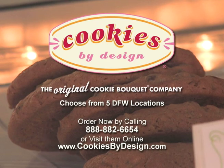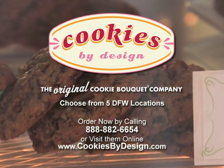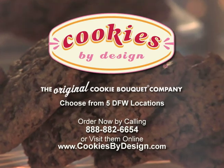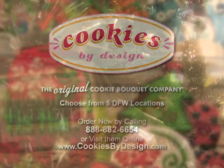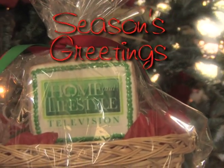Or pop into one of five DFW area retail locations to place your tasty order and reward yourself with a couple of cookies of your own. One way or the other, Cookies by Design is guaranteed to bring cheer to any occasion.